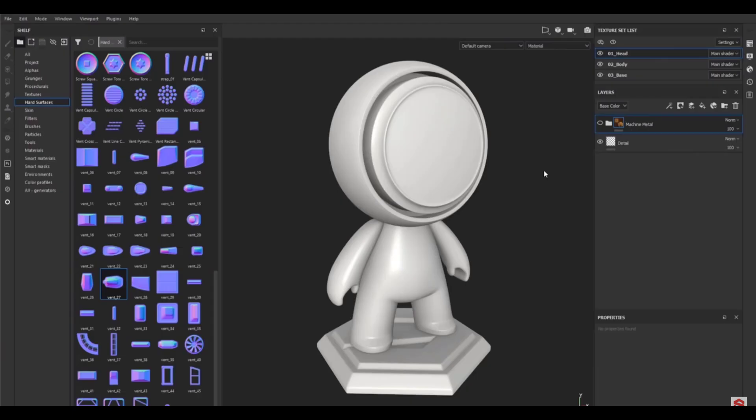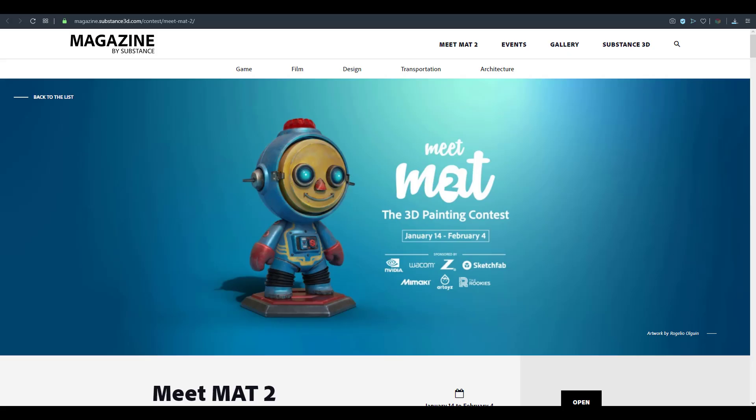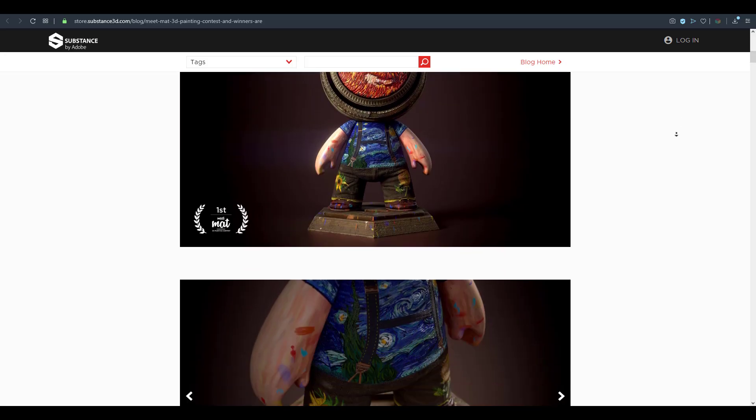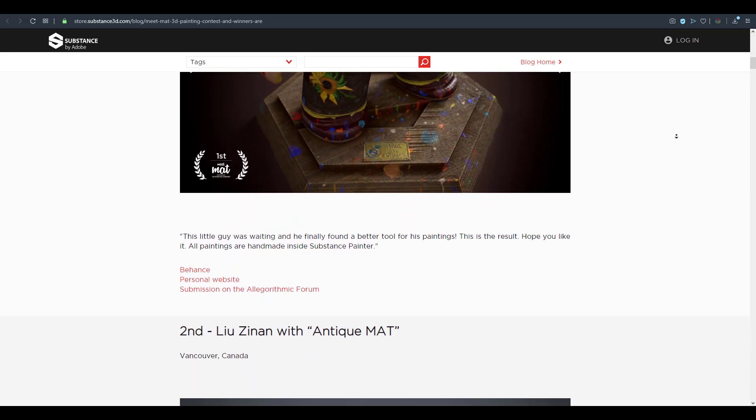Hey, what's up guys and welcome back to Ask NK. The Meet Mat 3D Painting Contest is here again, and it is coming from the guys at Substance. So Substance Painter is doing the second installment of the Meet Mat Painting Contest.